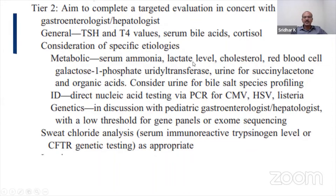For specific etiologies, you do a metabolic panel: serum ammonia, lactate, cholesterol, red blood cell GALT for galactosemia, urine succinylacetone for tyrosinemia, and organic acids. Bile salt species testing is important for specific bile salt-related disorders. For infectious disease, you can do PCR for CMV, herpes, and Listeria as well.